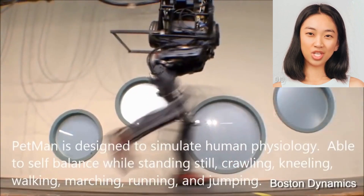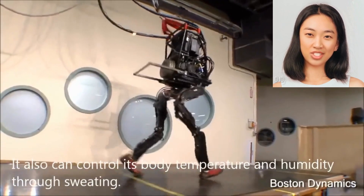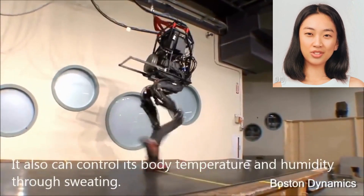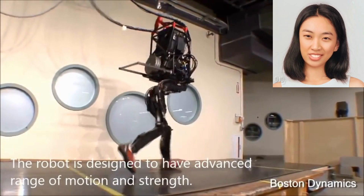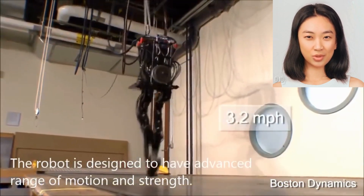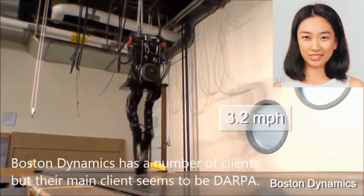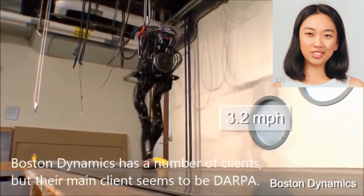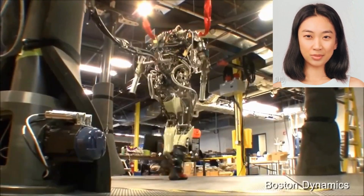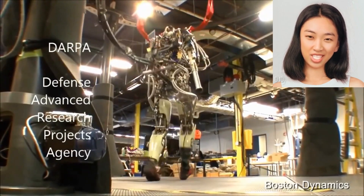Petman is a humanoid robot specifically designed for testing chemical protection clothing used by the military and first responders. It simulates human movements and endurance to provide realistic conditions for evaluating the performance of protective suits. Petman can walk, squat, bend, and perform various physical activities to assess the durability, mobility, and protection of the clothing.